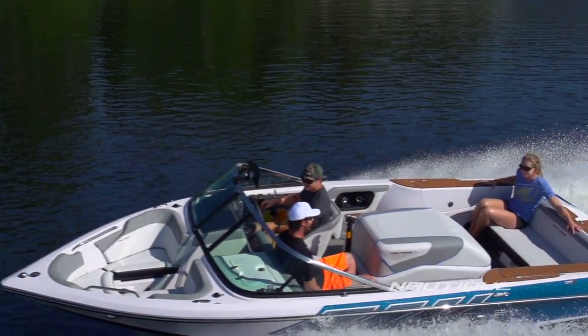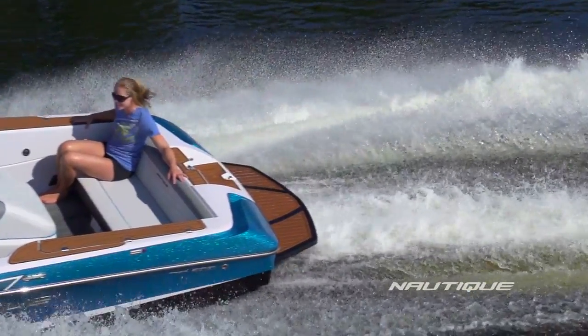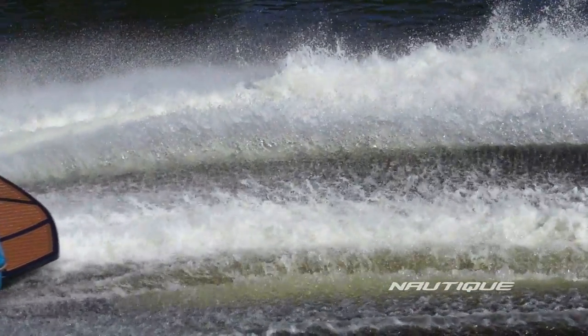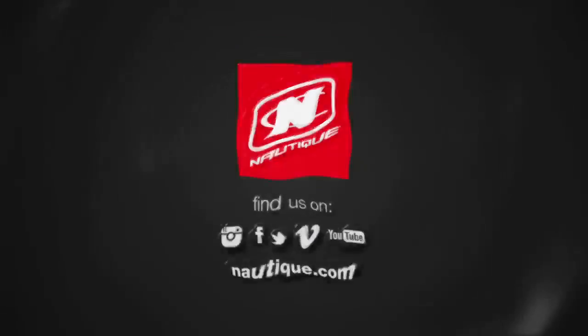The Ski Nautique 200 Open Bow — in a world record breaking class of its own.